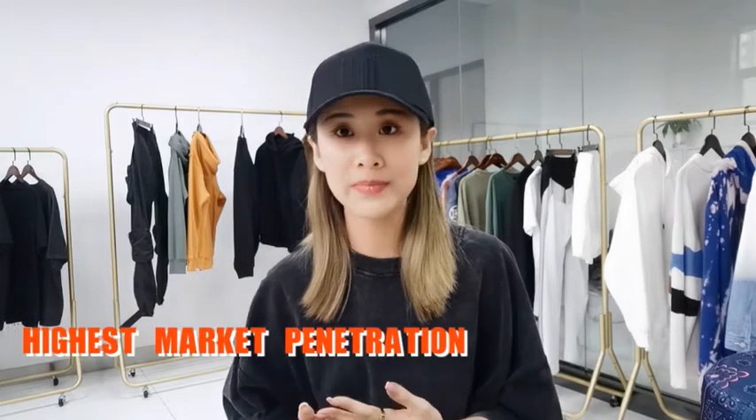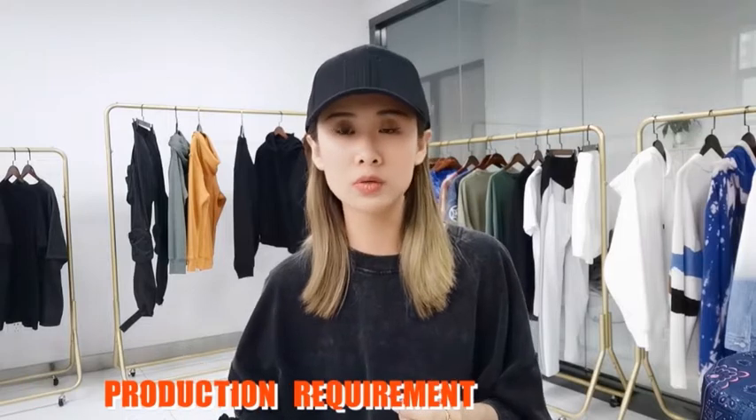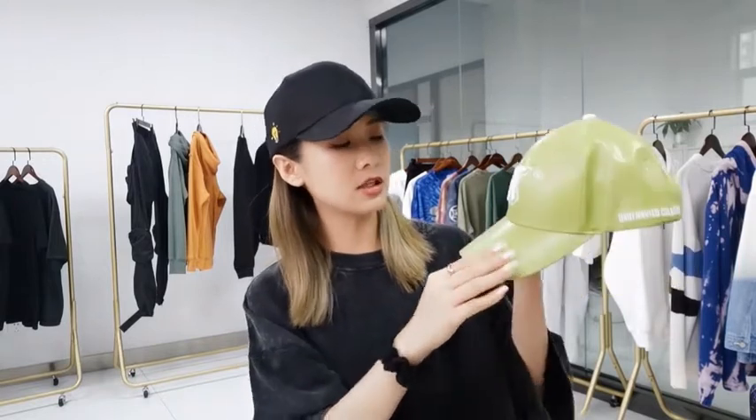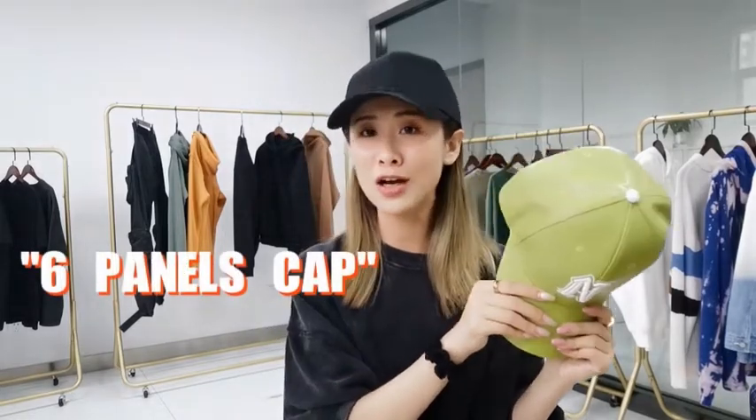The baseball cap has the highest market penetration. It has less requirement on the material or craftsmanship, it's comparably simple, and it's very flexible for matching all kinds of accessories. The most representative feature is the curved brim in the front. A baseball cap is made with six pieces of fabric — one, two, three, four, five, six — with a frame in the front, so it's also called the six-panel cap.